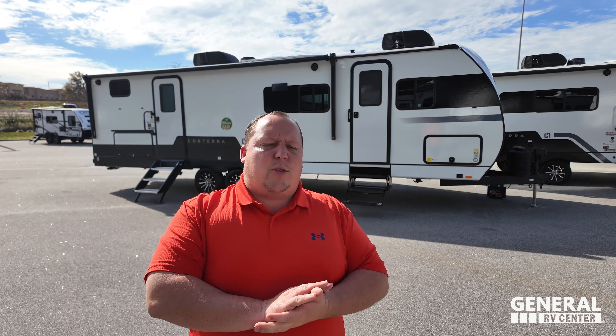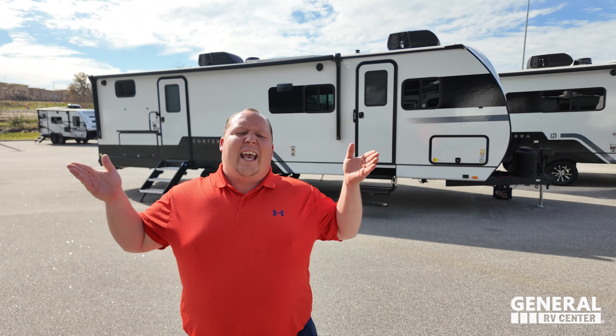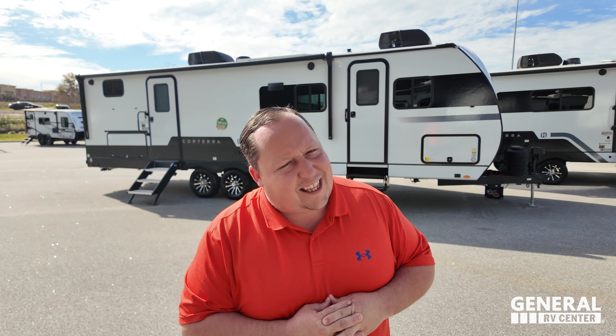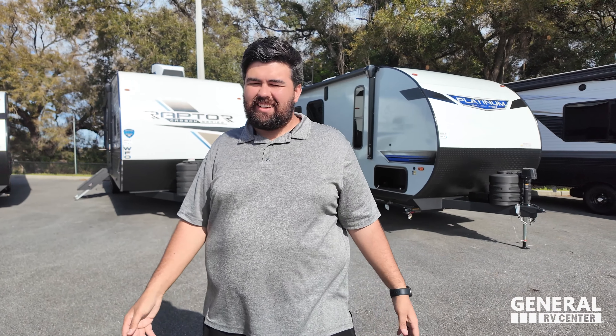Hey everyone, welcome back to another video. Today I am super excited. We got our first chance to see the Heartland Corterra during the Florida Super Show, and today is our first time doing a review. At the end we're going to give you three things we love about this unit and three things we don't love about it. But first, let's say hi to Will. Hey Will! Hi guys! I'm so excited to take a look at this Corterra.